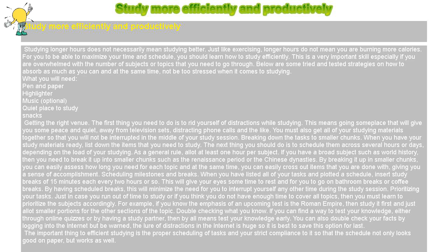Double checking what you know. If you can find a way to test your knowledge, either through online quizzes or by having a study partner, then by all means test your knowledge early. You can also double check your facts by logging into the internet, but be warned — the lure of distractions on the internet is huge, so it is best to save this option for last. The important thing to efficient studying is the proper scheduling of tasks and your strict compliance to it, so that the schedule not only looks good on paper, but works as well.